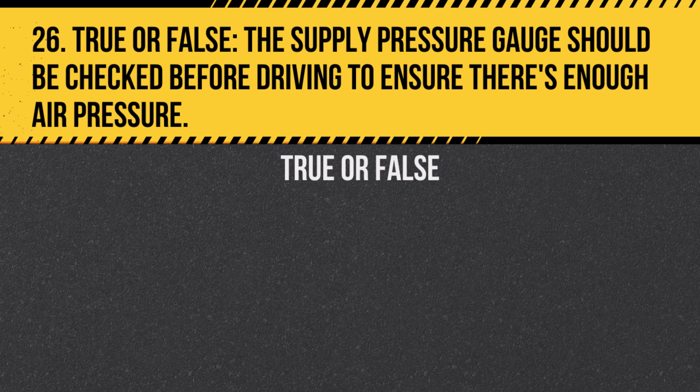Question 26. True or false? The supply pressure gauge should be checked before driving to ensure there's enough air pressure. Answer: True. This ensures the brakes will work properly.